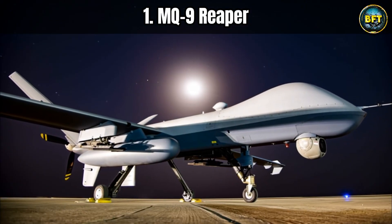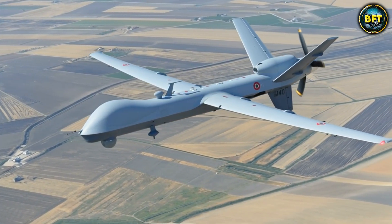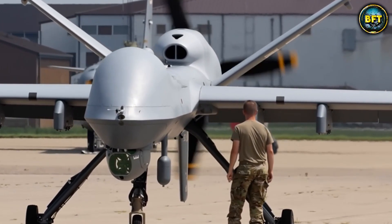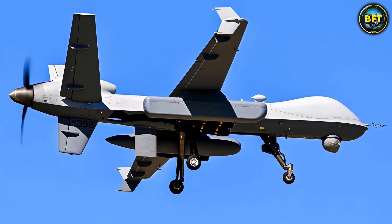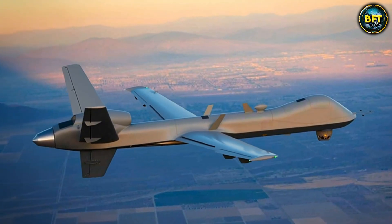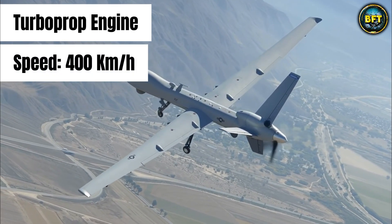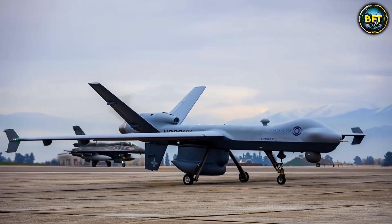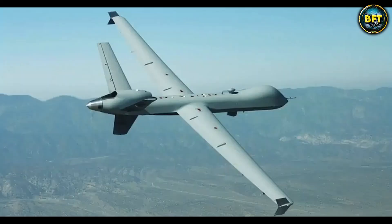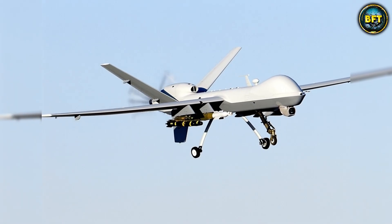And finally at number one — the absolute apex predator of the skies — the MQ-9 Reaper. This is the drone that needs no introduction; it is famous, or infamous, globally. The Hellenic Air Force's move to acquire these American machines is the ultimate statement of power. The Reaper is not just a surveillance drone — it is a hunter-killer. It has a wingspan of 20 meters, powered by a massive turboprop engine giving it a speed of over 400 kilometers per hour. The MQ-9 Reaper can be armed with Hellfire missiles and laser-guided bombs — it does not just find the target, it eliminates it, closing the loop between ISR and game over in seconds.